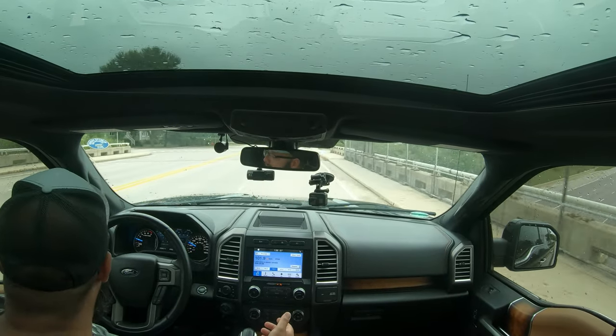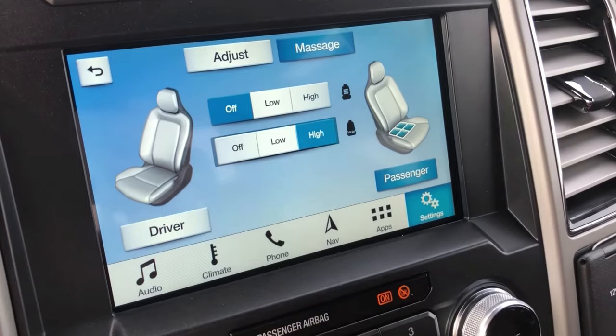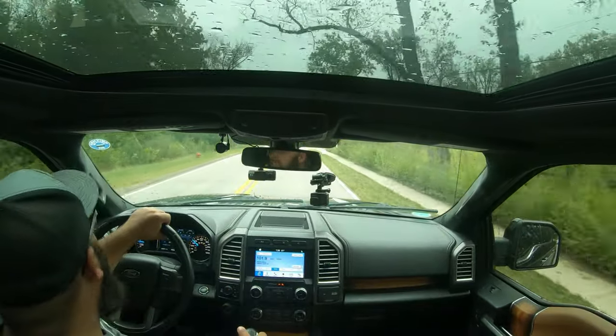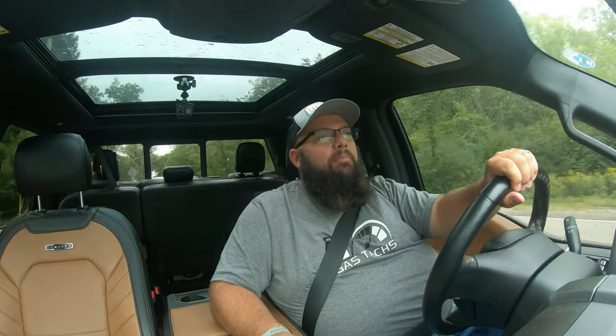The first problem I ran into is the massage seat. Yes, it's a first-world problem, but if you pay for a feature it should work. The driver's massage seat works intermittently — I'd say 70% of the time it's not working, but the passenger seat always works. I took it to the dealership and they said it was working, but I don't think they actually did anything. It just worked momentarily. Having a feature that's broken is worse than not having it at all.